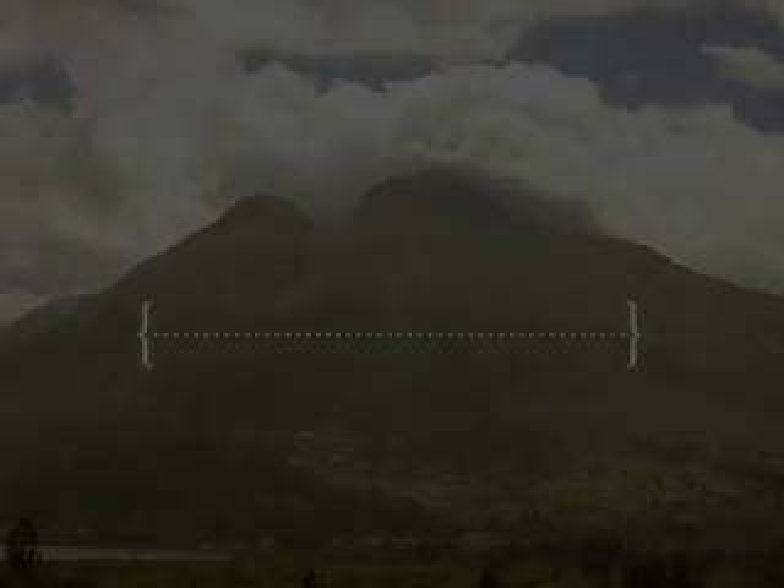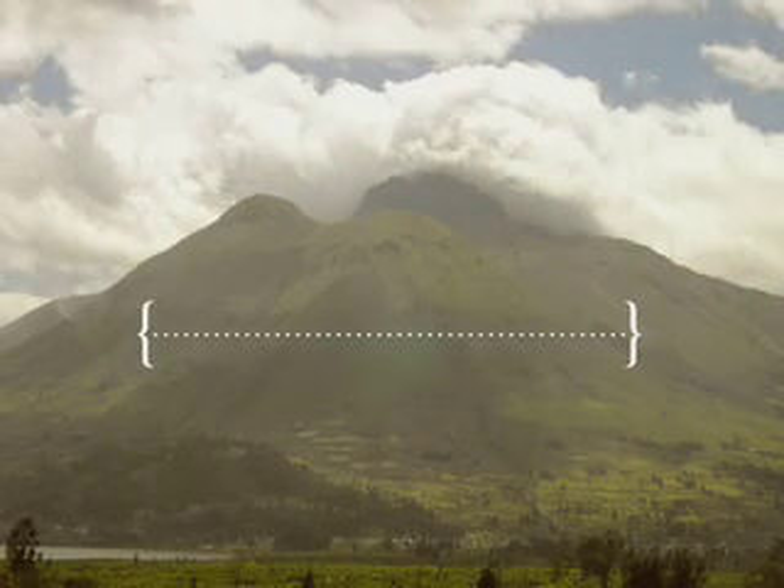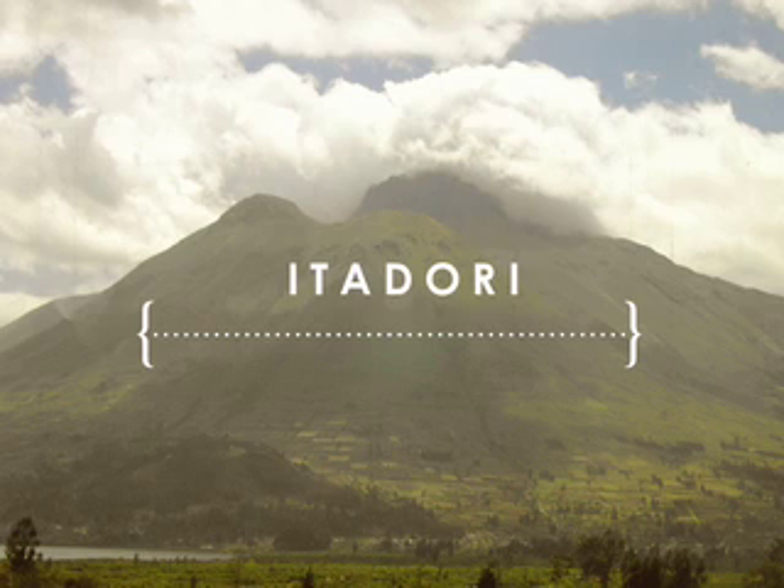It is good to know what Japanese knotweed looks like, because the perennial species is an invasive ornamental plant originating from Japan. There it is known as Itadori, and can be found on the slopes of volcanoes, along with the native insects and funguses that regulate its population.